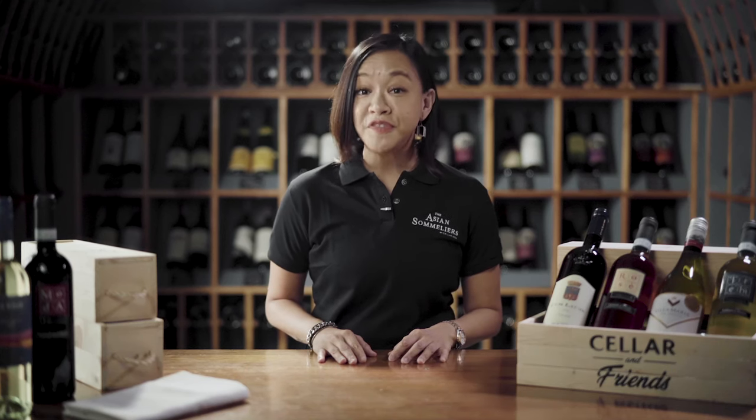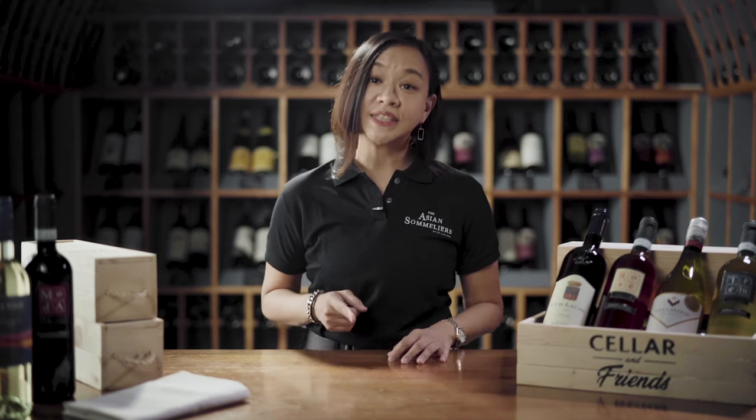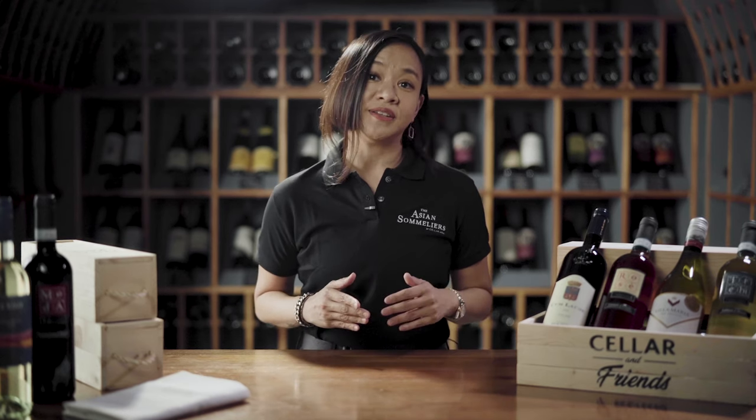When it comes to wine, people tend to be very picky about what they drink, but they forget that what's holding it is just as important as what's in it. Hi, I'm Chi, and today I'm going to be talking to you about wine glasses.